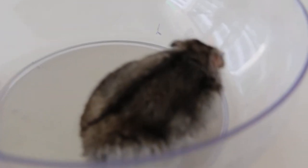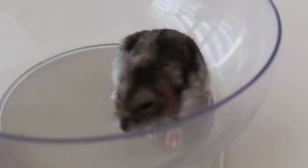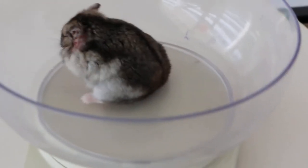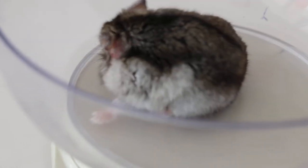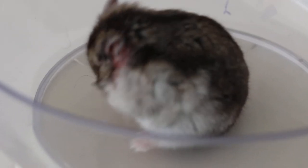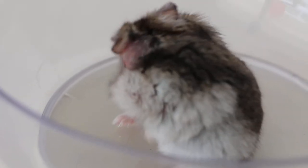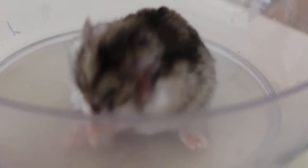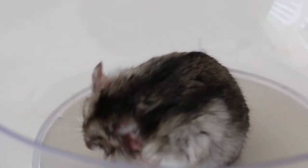Unfortunately this hamster keeps turning away his cheek. The owner said he doesn't like barley seed — his favorite is sunflower seeds, and he stuffed them all inside the cheek pouch, about 6 to 7, such that they couldn't become dislodged or be taken out. So it was quite painful and he rubbed and rubbed until the left cheek became hairless and inflamed, as you can see. That's the reason why the owner brought him in for treatment.